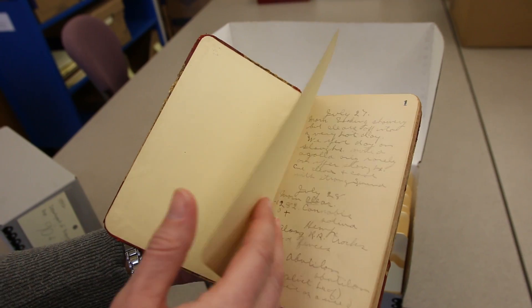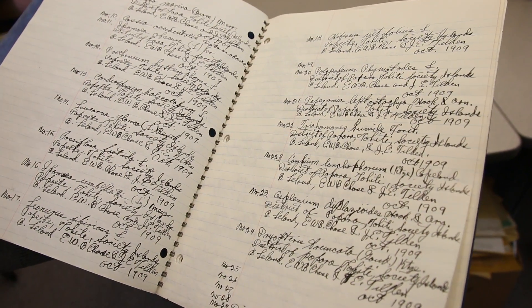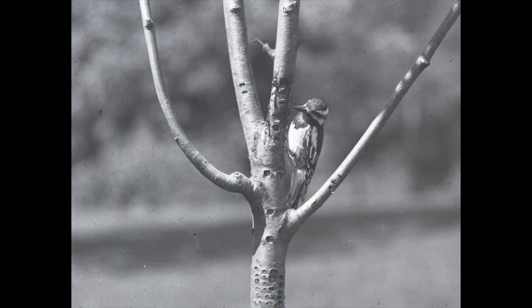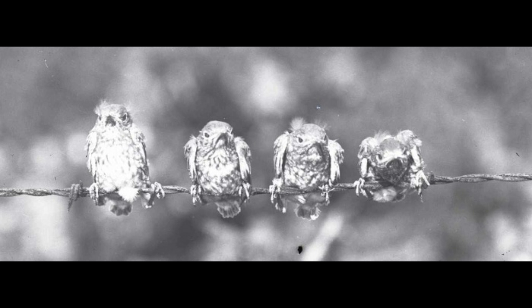Some of the materials that are part of the collections include things like field notebooks and observational journals that amateur naturalists kept, recording their daily walks and sightings and birds that they came across every day.